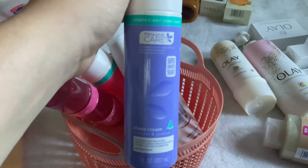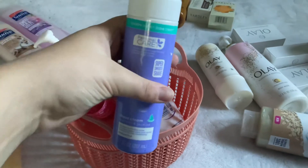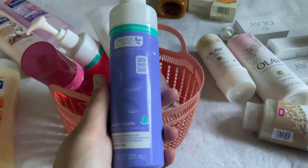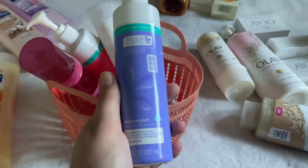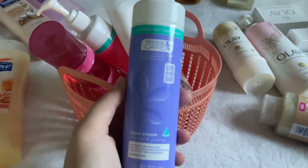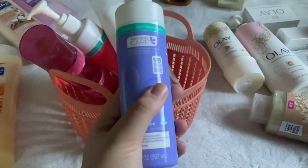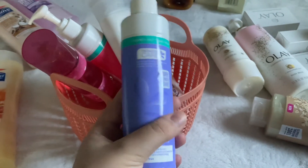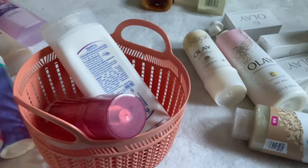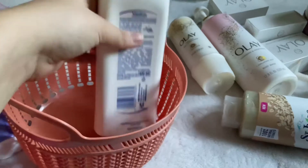Another lavender product is an EOS dupe shave cream in Lavender Jasmine — these work really well. Someone mentioned they clog their drain but they do not clog my razor or drain at all — I'm not sure if it depends on the razor or shaving frequency. I also have the Pomegranate and Raspberry scent of the same shave cream.